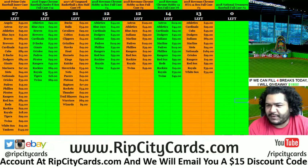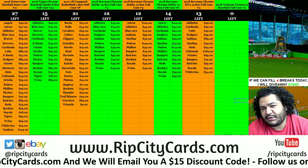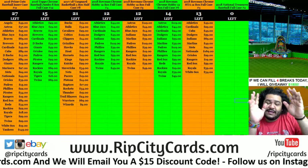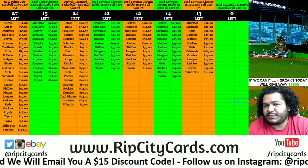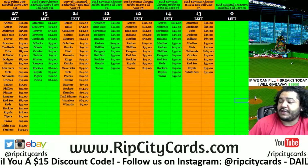Yo what up everybody, Cardboard Moses here, welcome live from Marlins Park. It's Bowman Day and National Treasures Day. National Treasures Baseball came out today, we brought the break — let's do it right now!